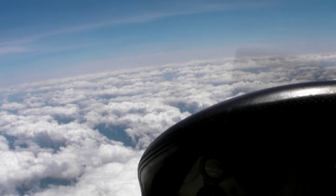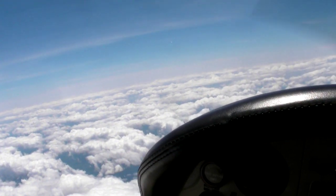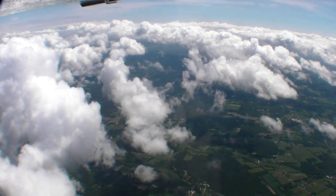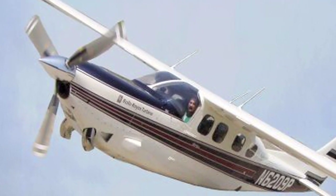It doesn't get much better than this — cruising along in the high teens and low flight levels at 200 knots plus behind a glass-smooth Rolls-Royce turbine. Hello everyone, I'm Paul Bertorelli reporting for Aviation Consumer on a unique modification for the Cessna P210, the Silver Eagle by O&N Aircraft.